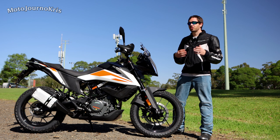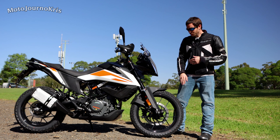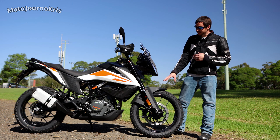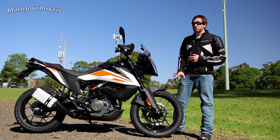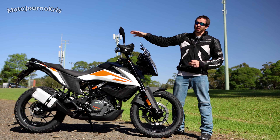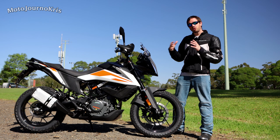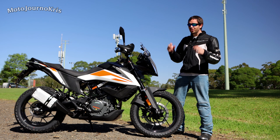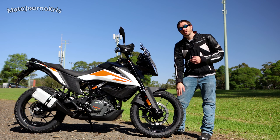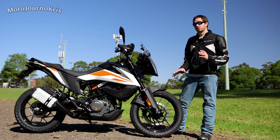One of the ones which probably is going to stand out, and I heard a lot of complaints about when talking about the original announcement, was the fact that it's got cast wheels as standard instead of spoked wheels. It does have a 19-inch front that's 2.5 inches wide and a 17-inch rear which is 3.5 inches wide. So you're getting that off-road style motorcycle but it's not to the extremes that some people obviously expected. You can pick up a spoked wheel as an option however it doesn't come standard.